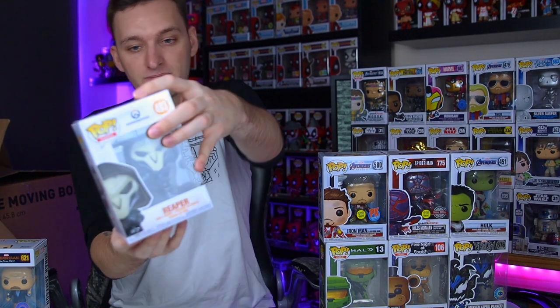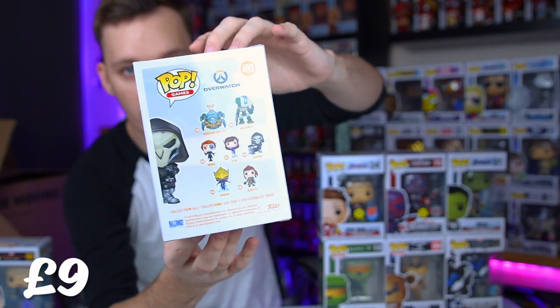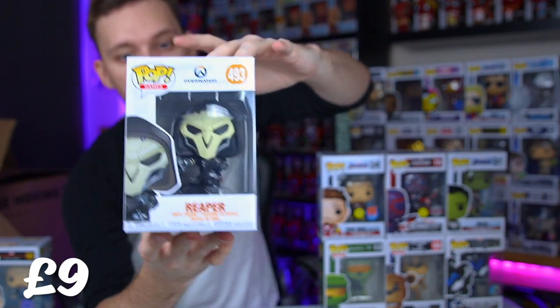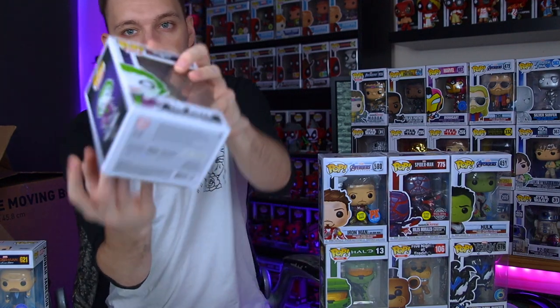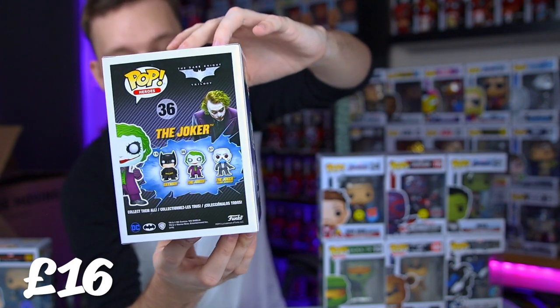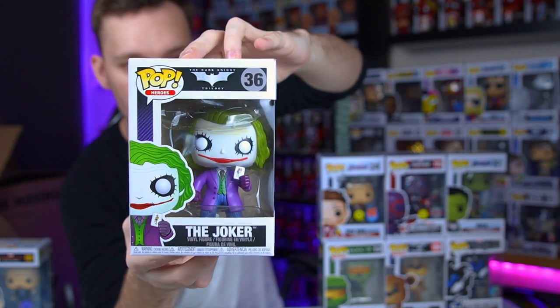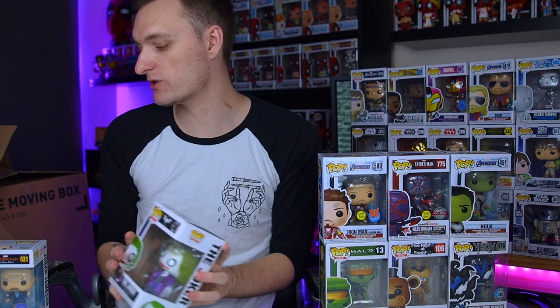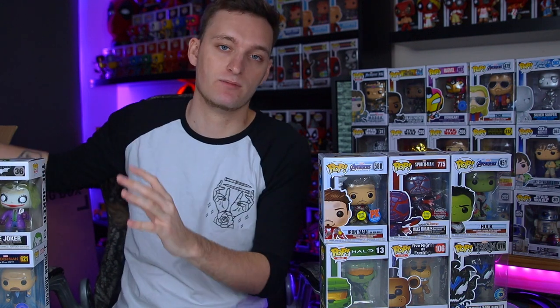The next one is Reaper, another one from Overwatch. Pretty cool character - I didn't really use this guy too much but a cool character nonetheless. Speaking of cool characters, we do have the Joker - arguably the best villain ever to grace the film industry. This is the Joker from the Dark Knight trilogy. I feel like this is the best version of the Joker - I still think he's better than Joaquin Phoenix, but his Joker was very good. This one is definitely my favourite out of all of them.